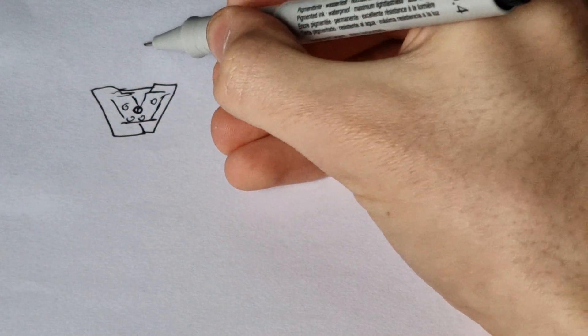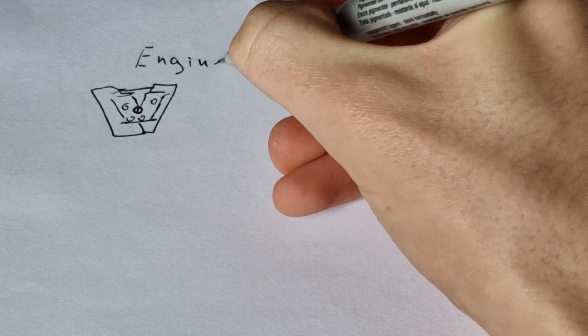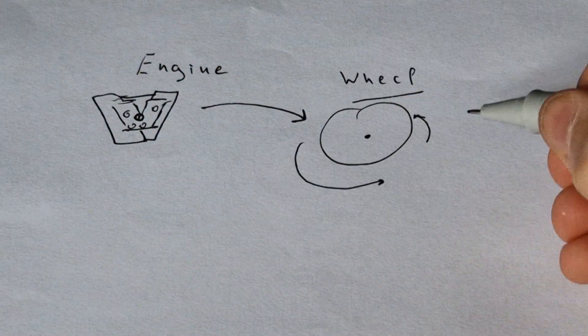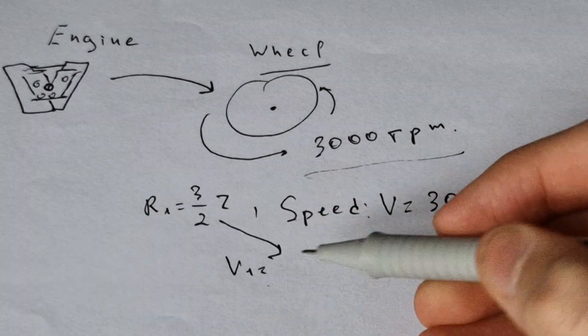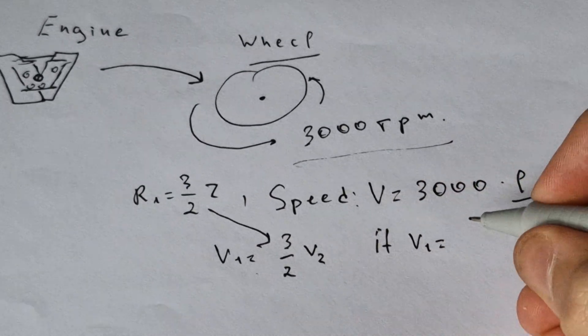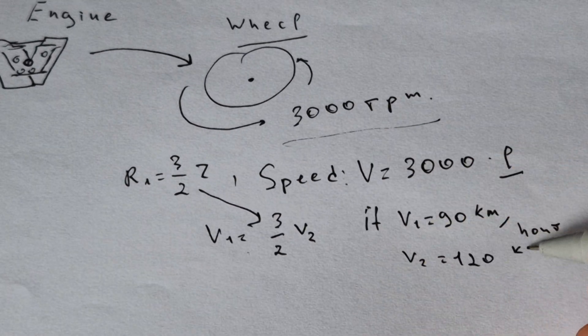And that's what I'm talking about. If we take an engine and take the number of revolutions at which it works, and multiply it by the circumference of the wheel — which in turn depends on the radius — we get that the car with the larger wheel will go at a correspondingly higher speed, as many times as its radius is larger. Pretty simple, isn't it?